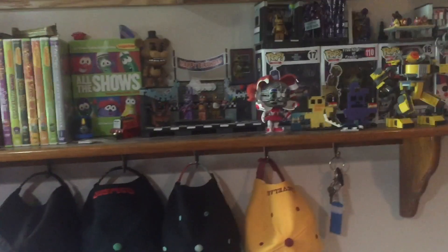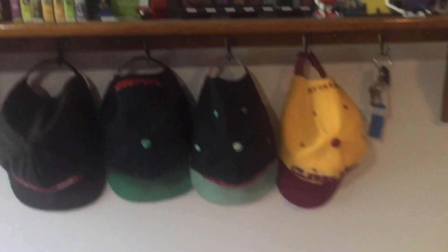Okay, here's the shelf reveal I know everyone was anticipating. So here we got the bottom shelf, the lower shelf of the two.